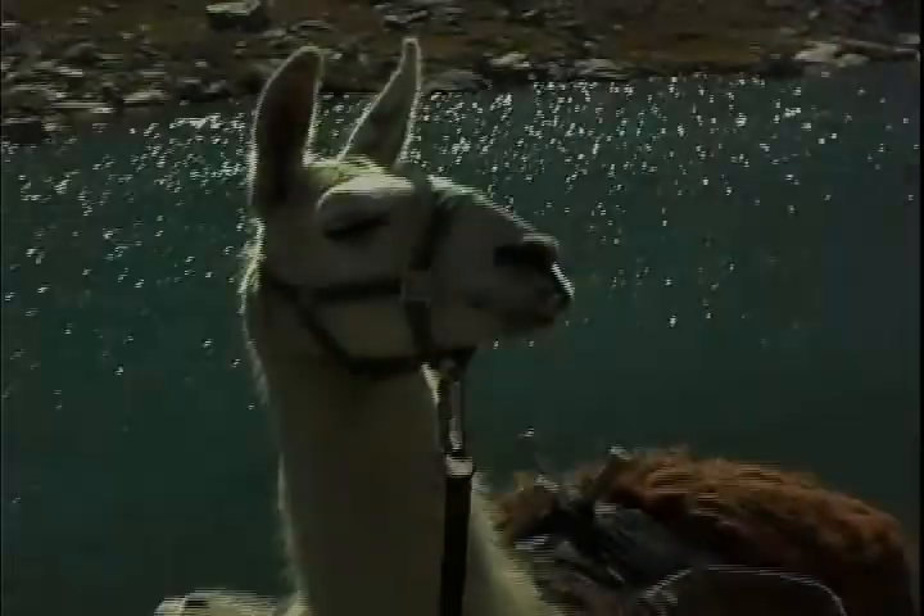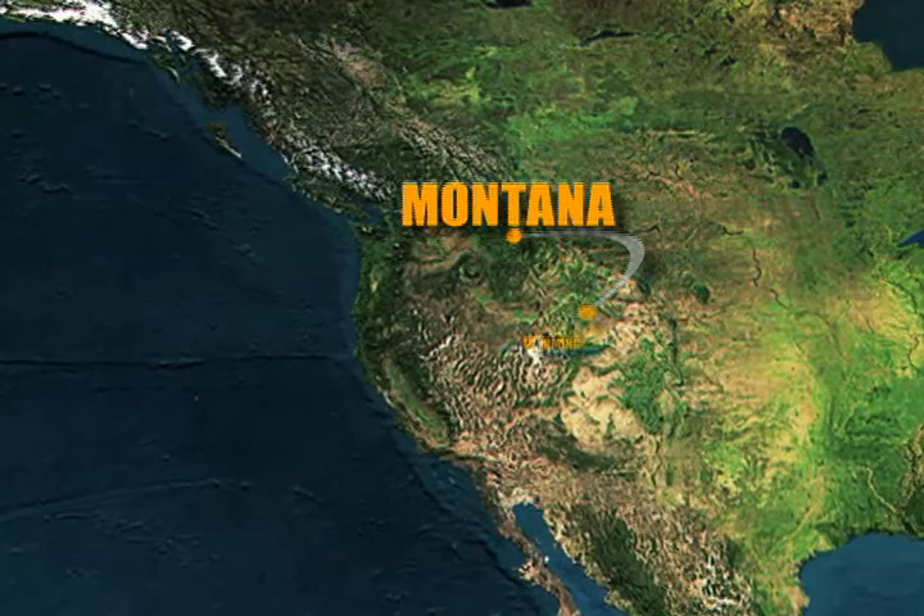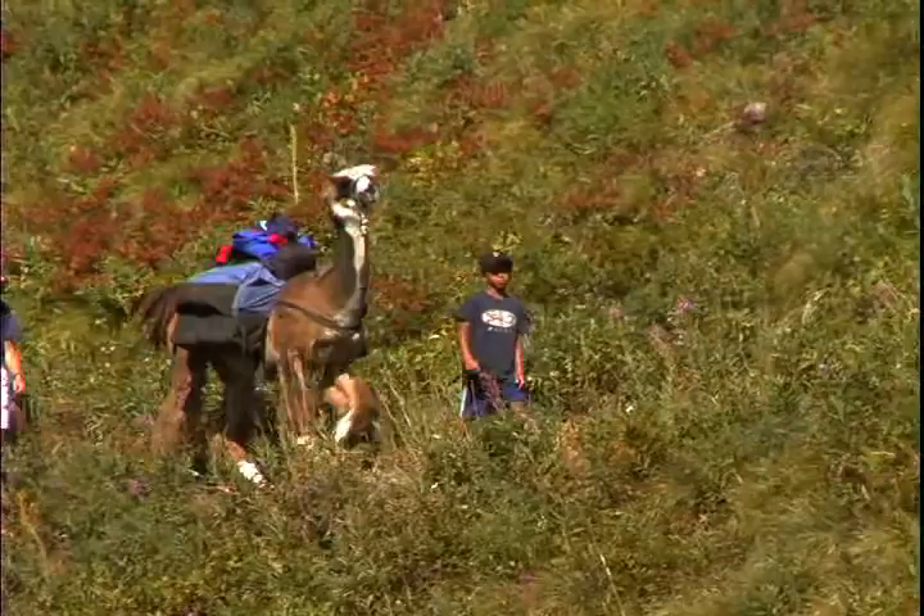So far, I've llama trekked the Winds in Wyoming, where we left the trees below us at 10,000 feet. We're now traveling 5 degrees north to Montana, and we'll be breaking free of the timber at approximately 6,800 feet as we hit the trail with a group guided by the Great Northern Llama Company.